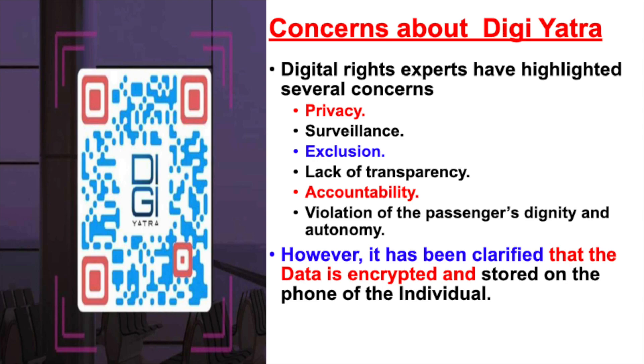However, all these concerns have been addressed by the foundation as well as the Minister of Aviation in Lok Sabha and Rajya Sabha. They have confirmed that all the data used is encrypted and is mainly stored on the mobile phone of the individual and not with the organization. In fact, when I changed my app from the older version to the newer version, all my previous flight details were lost. Hence, we can see that the data is not stored centrally.